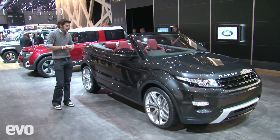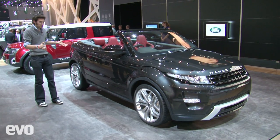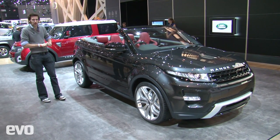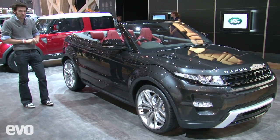This is the Range Rover Evoque Cabriolet. Clearly it's not going to be everyone's cup of bovril, but they've played a bit of a blinder I think by putting it in such a muted, charcoal tone, because it plays down what is otherwise obviously quite a bling car. I can't say it's my sort of thing, but they'll probably sell them in absolute bucket loads.